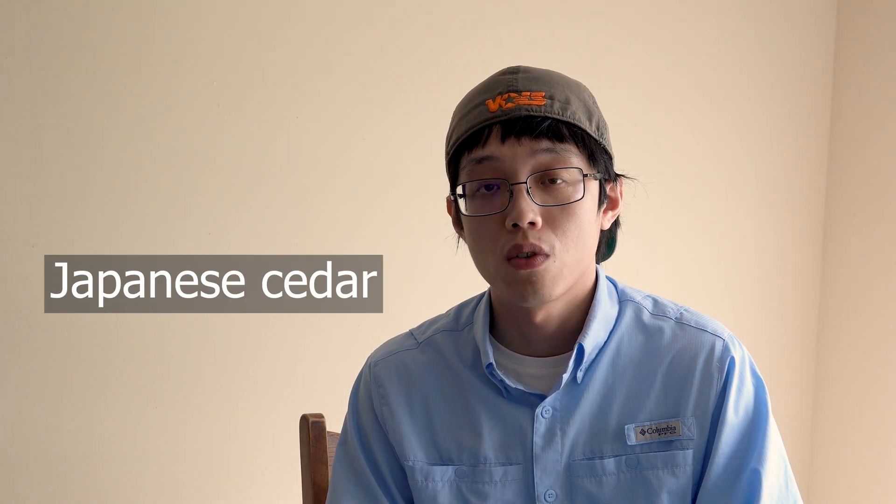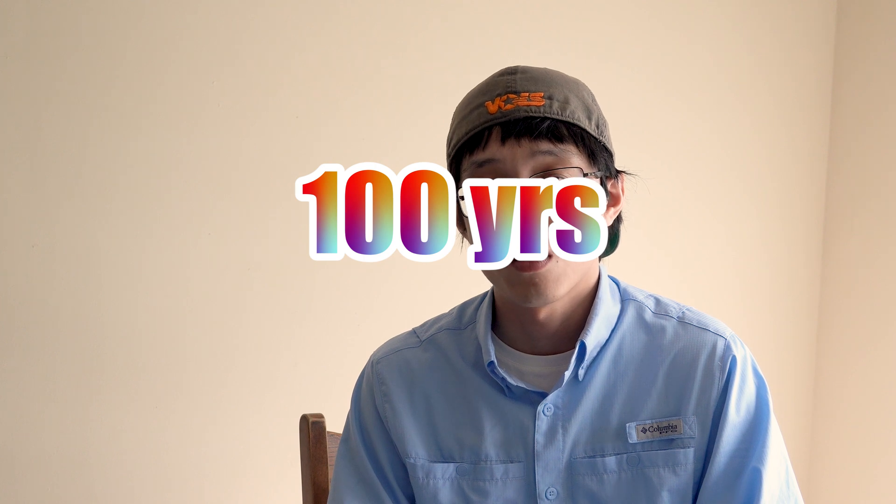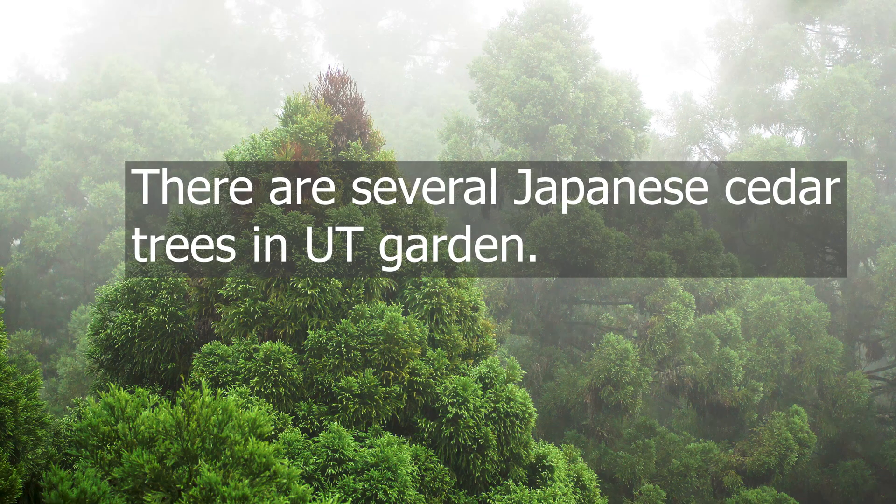Did you work on any projects during your undergraduate and graduate studies? Yes, I did several research projects. In my senior year, I worked on a project looking at the growth and yield for Japanese cedar in Taiwan. We have many Japanese cedar plantations — the stand ages have exceeded 100 years old. So we would like to know what the future will look like for those old-growth stands. Many of you probably haven't seen Japanese cedar before, but we actually have several Japanese cedar trees in the UT Garden — make sure to check them out next time you visit.